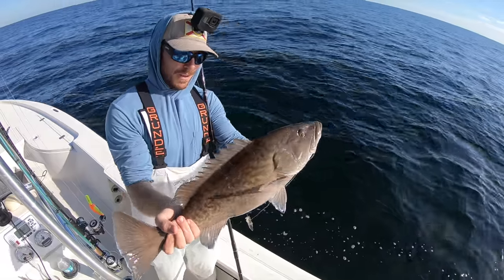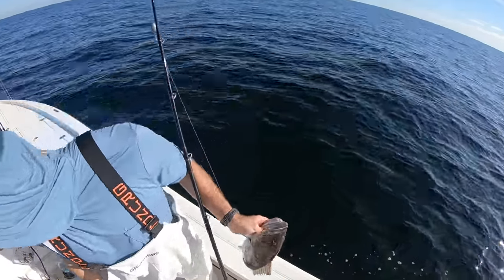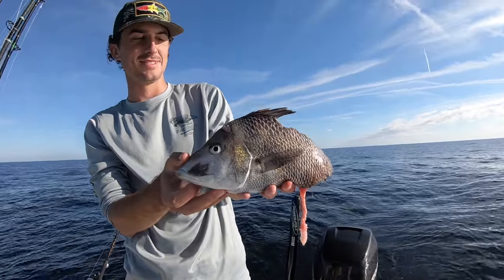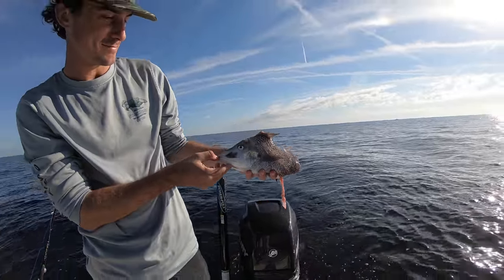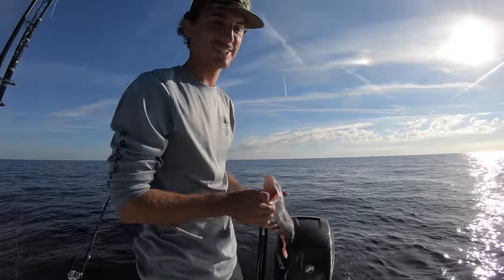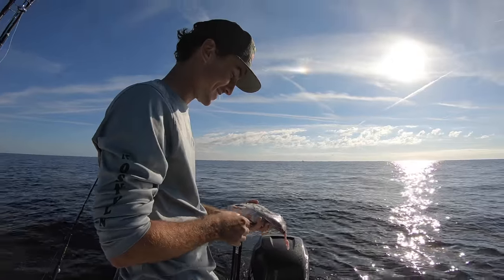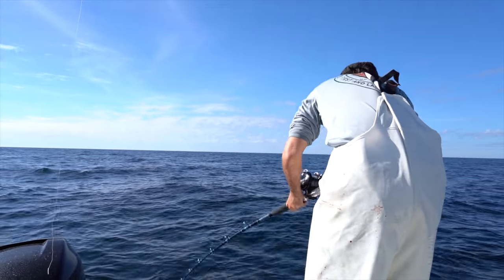This never gets not fun. Reese is about to drop the bait of baits for the day - a two pound grunt that he just butterflied. With that big bait, you're going to catch a donkey of a fish. Big fish, big bait - that's going to be a fight and a half.